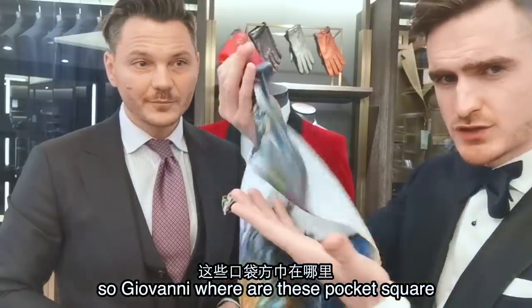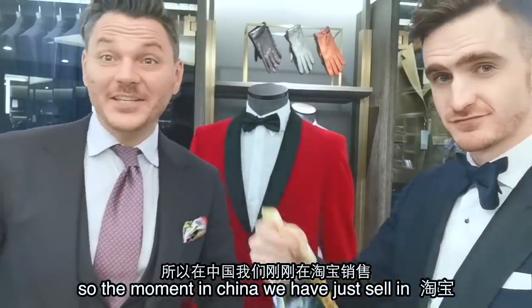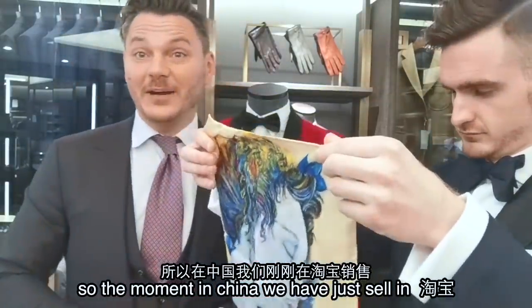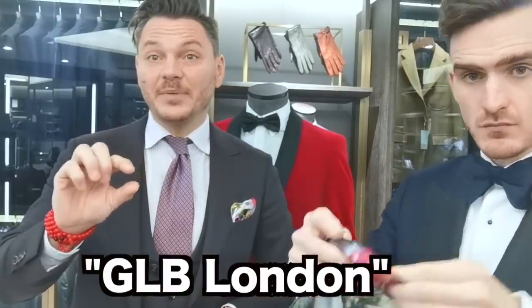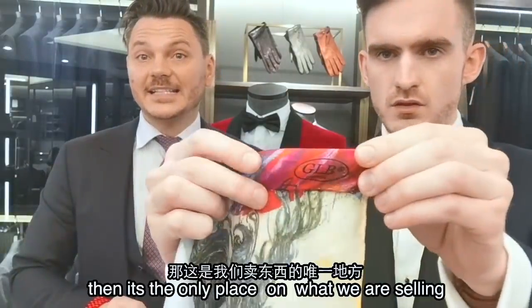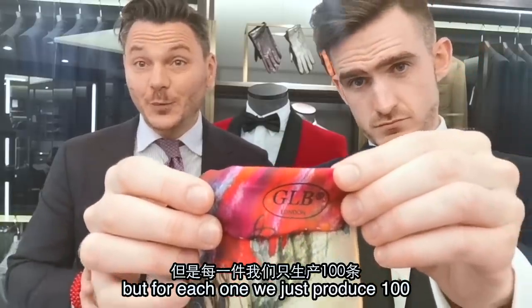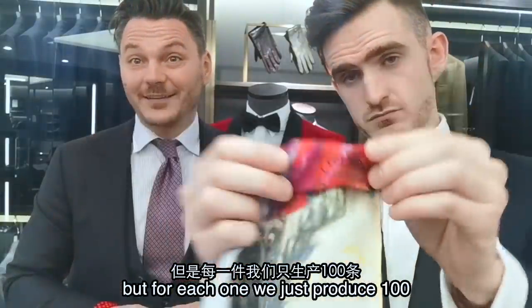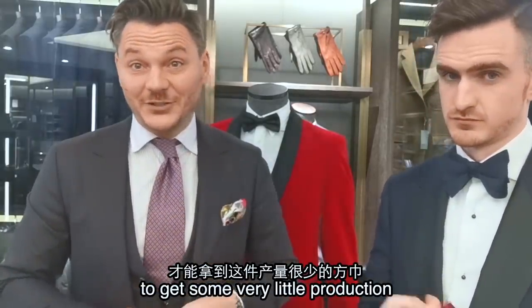So Giovanni, where are these pocket squares? How do I buy one? At the moment in China, we are just selling through Taobao. So if you go into Taobao and put GLB London, that's the only place we're selling. But for each one, we just produce 100, so you need to be a little bit lucky — it's very limited production.